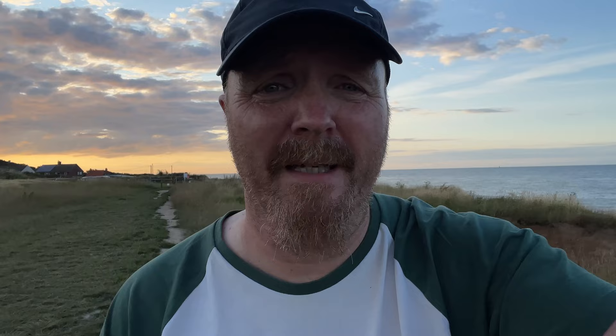We've also got a new addition to the coastal scene at Happisburgh. As if there wasn't enough to do here, they've actually plonked on the shoreline - or at the edge of the water - a tide bell. A tide bell in the North Sea! Brilliant.